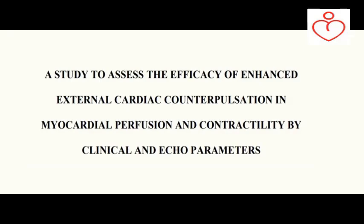A study has been done and thesis submitted to Dr. MGR University, and today I will tell you the highlights of that study — a study to assess the efficacy of enhanced external cardiac counterpulsation in myocardial perfusion and contractility by clinical and echo parameters.